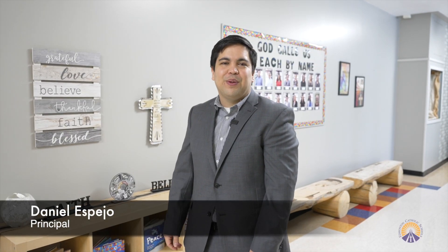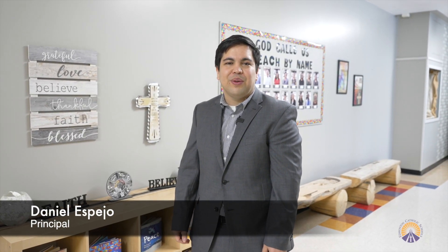Hi, I'm Daniel Lisbao, Principal of St. Vincent Catholic Elementary School. We're a designated Green STEM Academy. That means we integrate science, technology, engineering, and mathematics to create meaningful, hands-on learning experiences for our students. Why don't you come join me for a tour of our school?